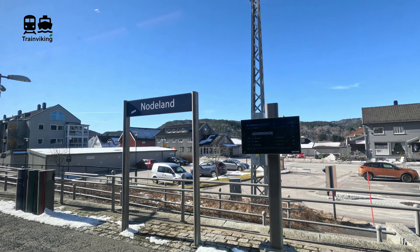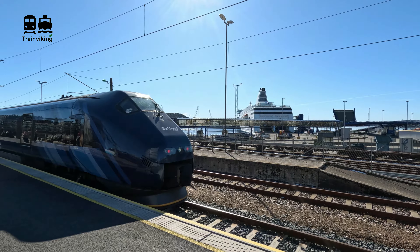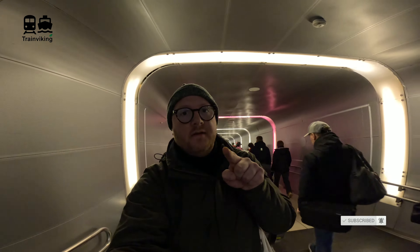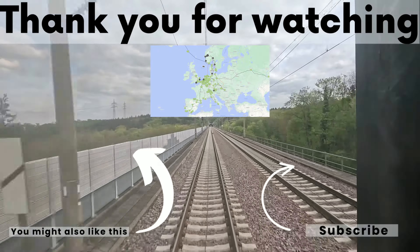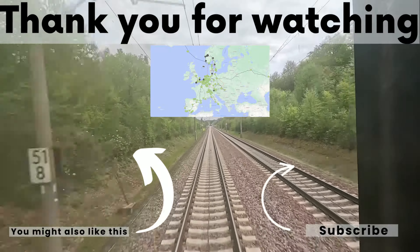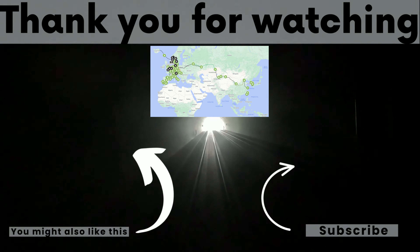I also traveled with local trains, took a bus that went on ferries, and for the last train ride took a train calling at Norway's most southern railway station. From Kristiansand in the south of Norway I took a ferry back homebound to the Netherlands, and I made trip reports on all of this. I hope you liked this video — if so, give me a thumbs up and hit the subscribe button. Trip reports are uploaded weekly; hit the bell icon so you don't miss anything, and in the description you'll find a map with links to all videos.